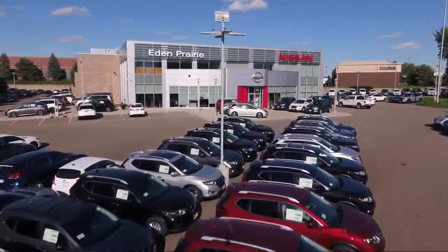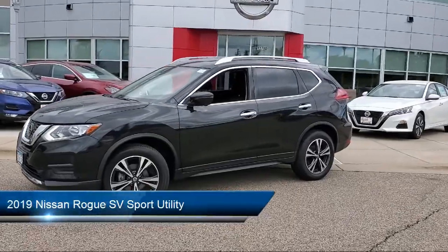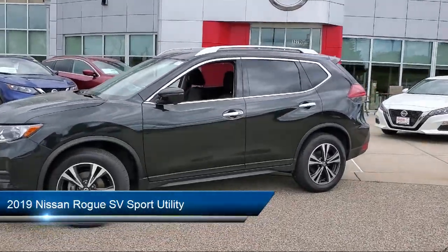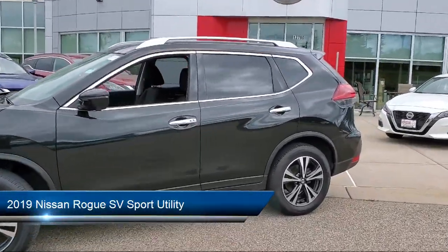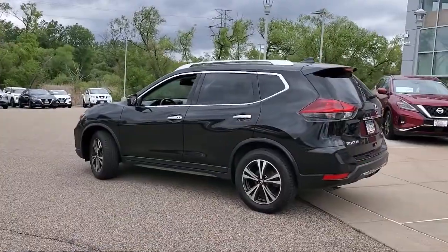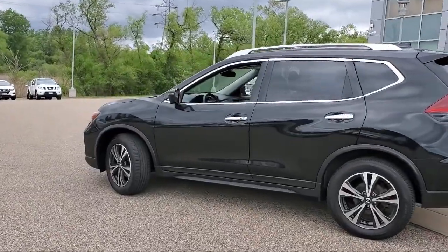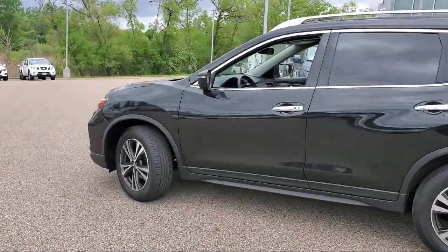Welcome to Eden Prairie Nissan, and here's a look at another one of our great vehicles from our inventory. It comes equipped with heated front seats, power panoramic moonroof, electronic parking, keyless entry, parking sensors, heated door mirrors, roof rack, and auto high beam headlamp control.